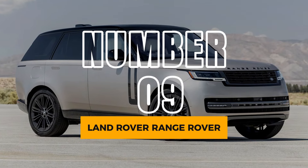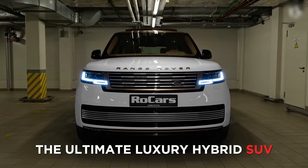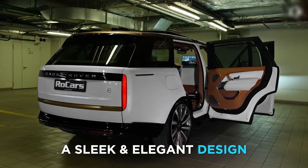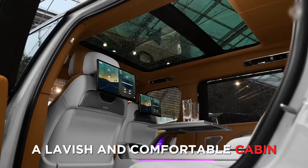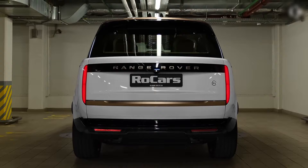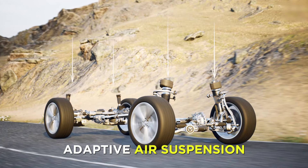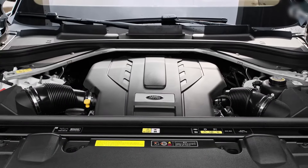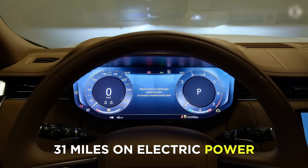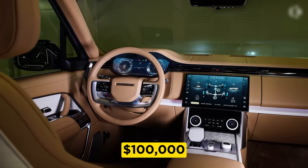Number 9: Land Rover Range Rover. Next up is the Land Rover Range Rover, the ultimate luxury hybrid SUV. The Range Rover is a stunning vehicle, with a sleek and elegant design, a lavish and comfortable cabin, and a powerful and refined performance. The Range Rover can handle any terrain, thanks to its sophisticated all-wheel-drive system, adaptive air suspension, and terrain response modes. The Range Rover also features a plug-in hybrid option, which can travel up to 31 miles on electric power alone. The Range Rover is not cheap, however, with a starting price of over $100,000.